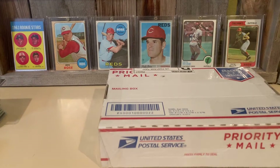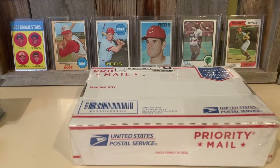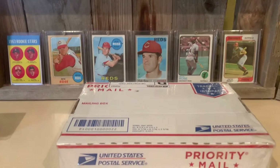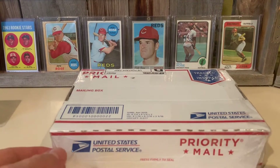All right, so we got this box here - pretty hefty, got a lot of good stuff. I got stacks of things on my desk over here that I have to sort through. But we're here for this box opening. Let's see what we got.